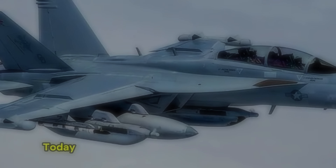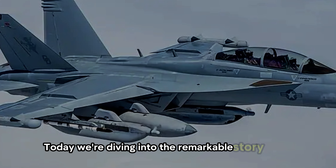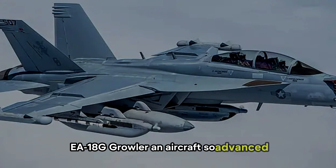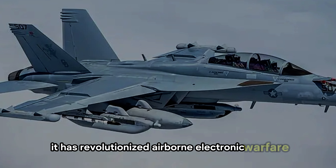Welcome back to Skyward Fighter. Today, we're diving into the remarkable story of the EA-18G Growler, an aircraft so advanced it has revolutionized airborne electronic warfare.